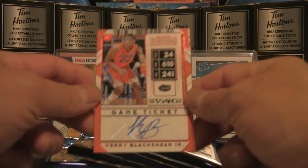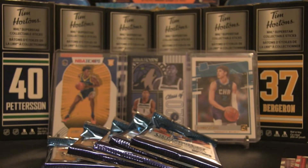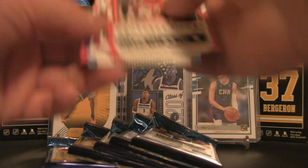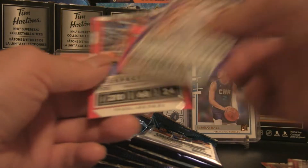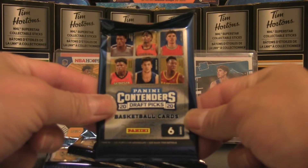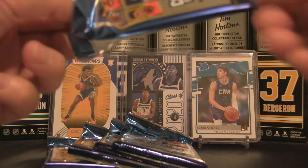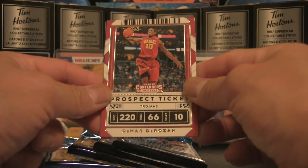That is indeed the auto — Carey Blackshear Jr. — so that is the hit of the break so far. My penny sleeves are not around so we're just going to carry on. The autograph has come to us in pack number two. We've still got five packs to go — perhaps we could pull a green shimmer or one of the other parallels.